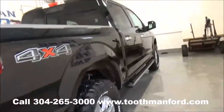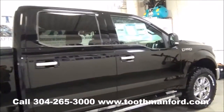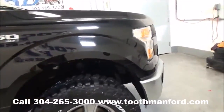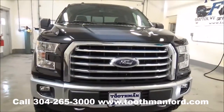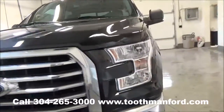Remote start. Absolutely beautiful — you don't want to miss this, it won't last long. You can also see it has the chrome grille with the fog lights down there.